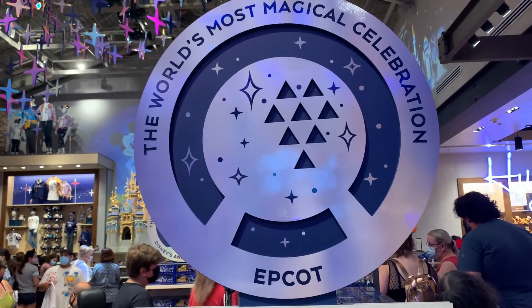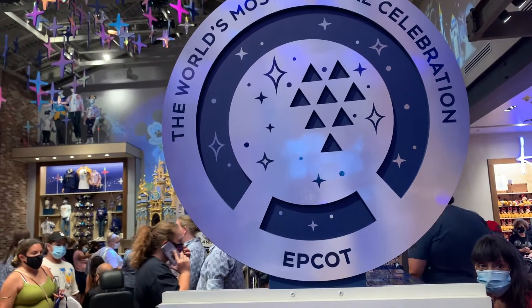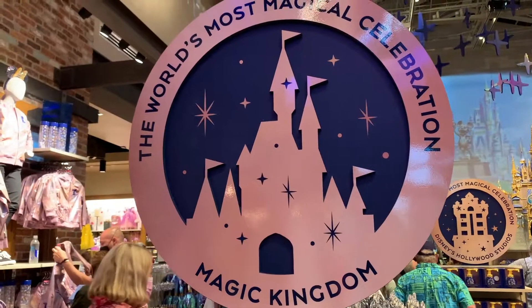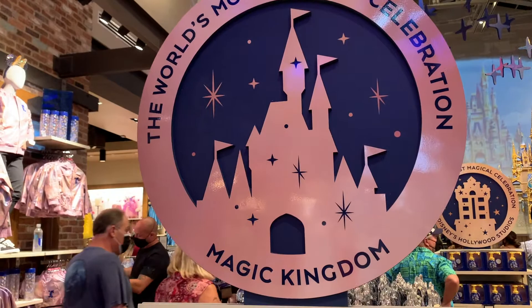I've never seen these signs before. The world's most magical celebration. There's Epcot. We're going to go look at all of them. Here is the world's most magical celebration — Magic Kingdom.